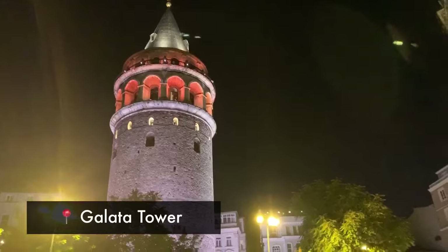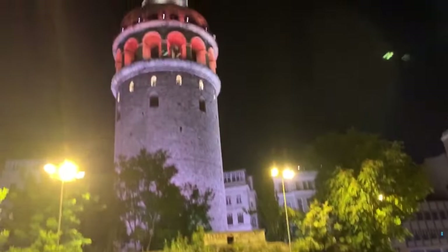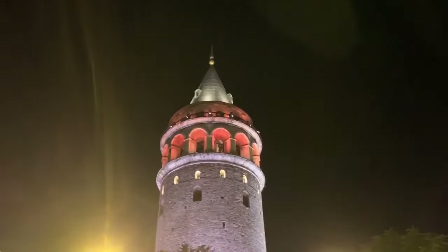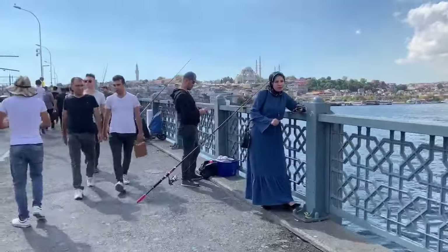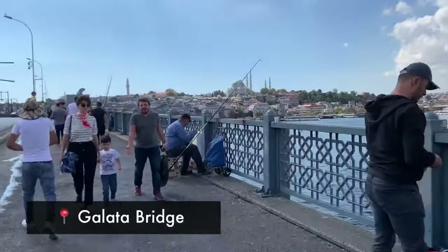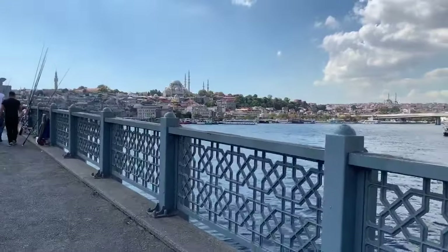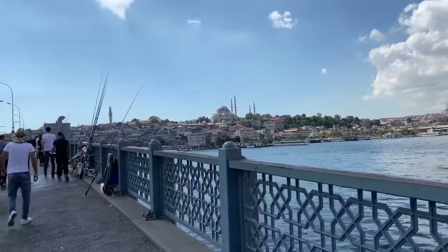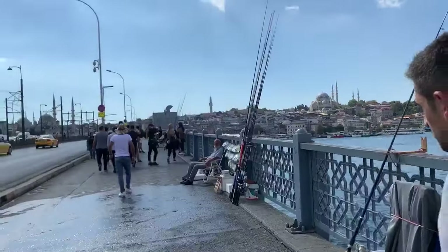If you walk down Istiklal for about a mile, you'll end up at Galata Tower — one of the most famous attractions in all of Istanbul. The tower was built in the 1300s, and they light it up at night. It looks beautiful. In the daytime, it's the best place to catch a view of the entire city. From the Galata Tower, you just have a couple more blocks until you're at the waterfront called the Golden Horn. You can cross the Galata Bridge — there's always fishermen on it — and you'll be very close to the Blue Mosque and the Hagia Sophia.